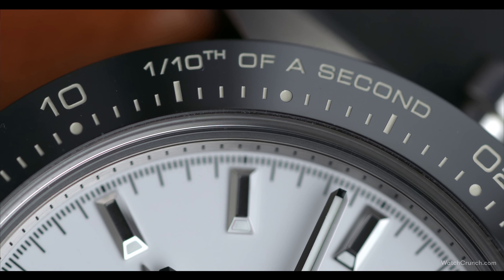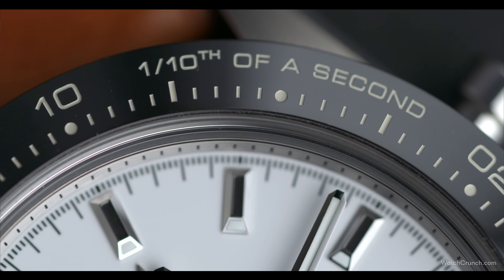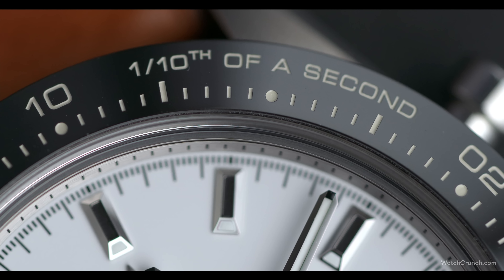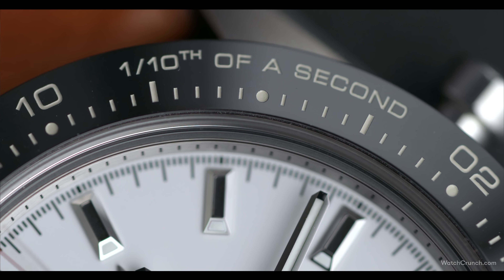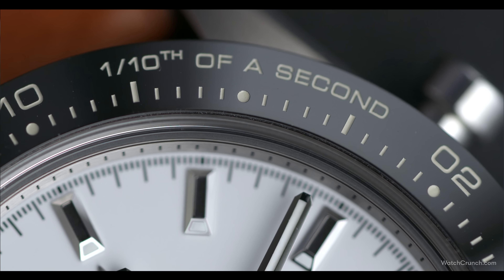Here we get to my first critique, which is the verbiage on this glossy ceramic bezel. I think they could have gotten away with just the words '10th second' instead of this complicated fraction and phrase. Maybe if they did that, they would have had enough space to retain the first-second marking.